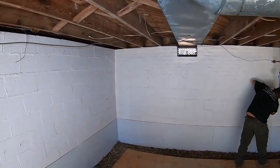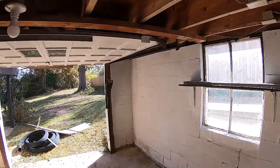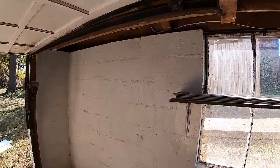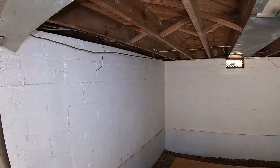I like to do basement waterproofing a little bit differently than what the franchisees recommend. The franchisees like to recommend these 8x10 panels that they put over the block walls. I don't like that very much because moisture tends to build up behind those panels and I've seen mold grow behind those panels. So I like a hybrid solution with these types of situations.